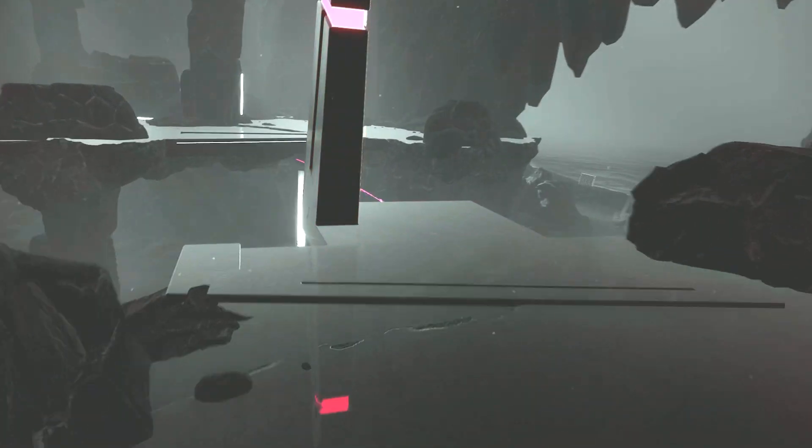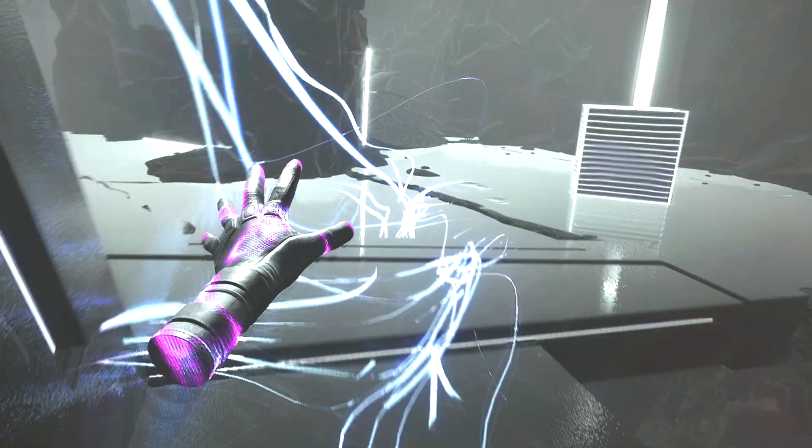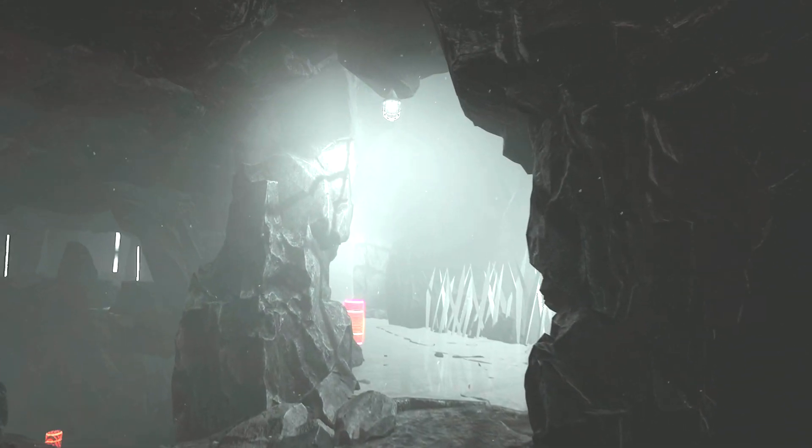Now your reasonable response is, but don't we already use the word immersion for that? Well, colloquially, people certainly do. But I want to make an important distinction between immersion and embodiment. Immersion, for the purposes of our discussion, is when something has your complete attention.